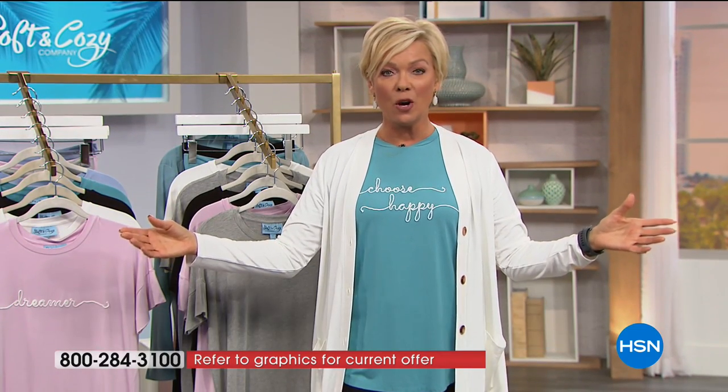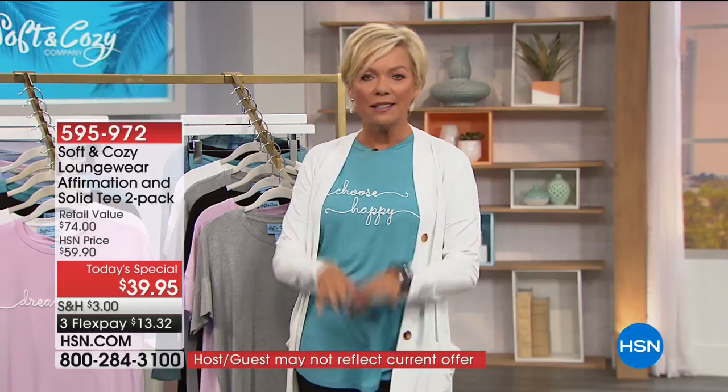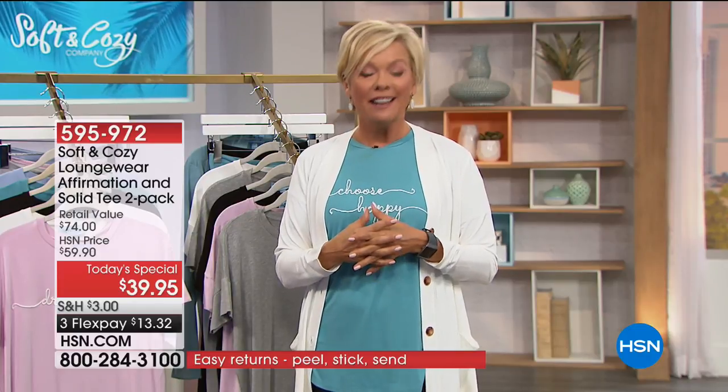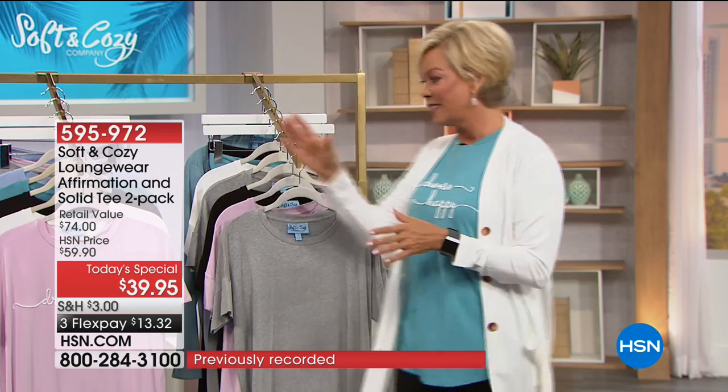I'm wearing this beautiful duster that's also coming up in the show. We've got leggings, wide leg pants, and the cutest loungewear from Soft and Cozy tonight. Our testimonial lines will be open the entire two hours — it's a two-hour launch of our today's special.